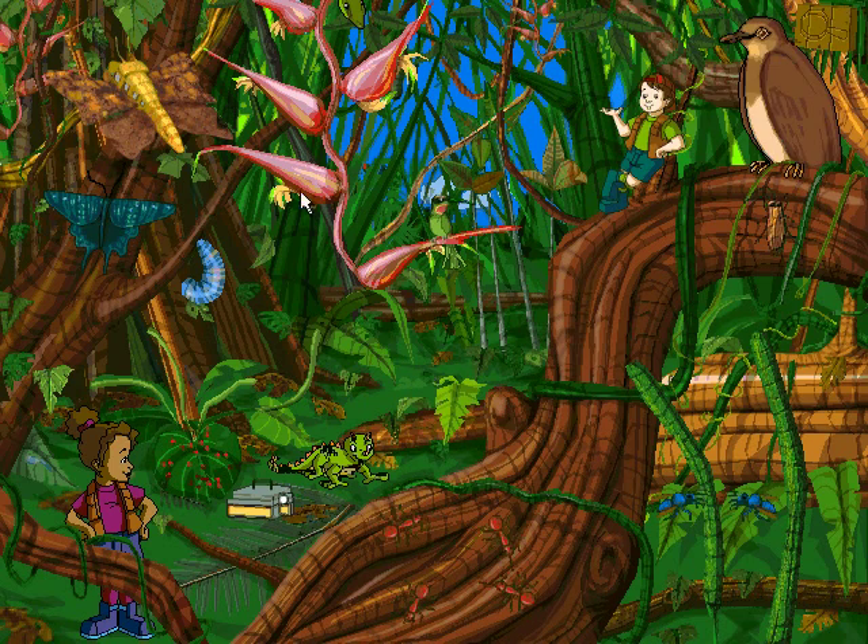Pigeons? They have pigeons in the rainforest. But without any buildings or statues, where will they live? If they're half as smart as they are noisy, I'm sure they'll think of something.